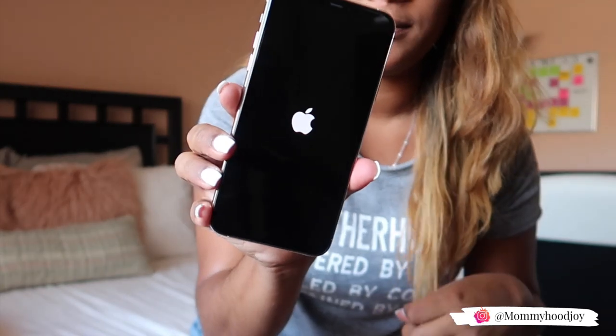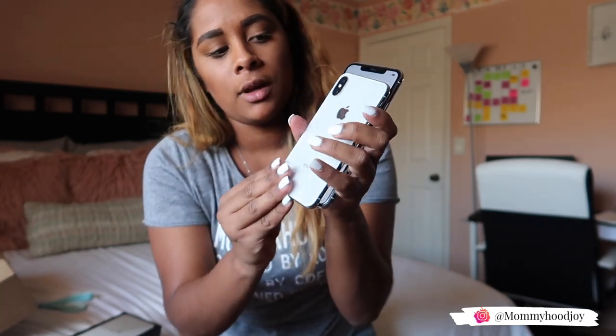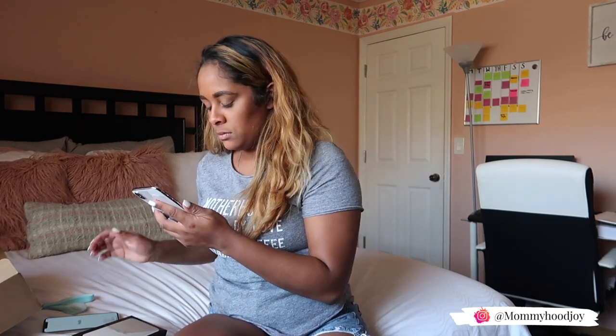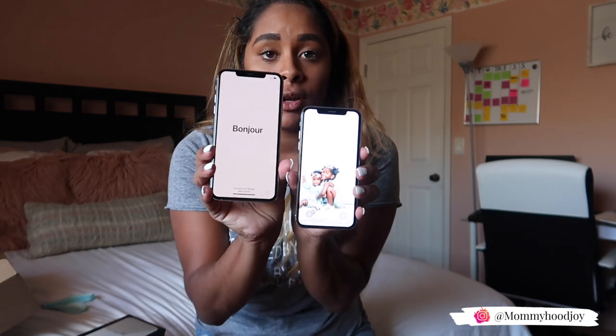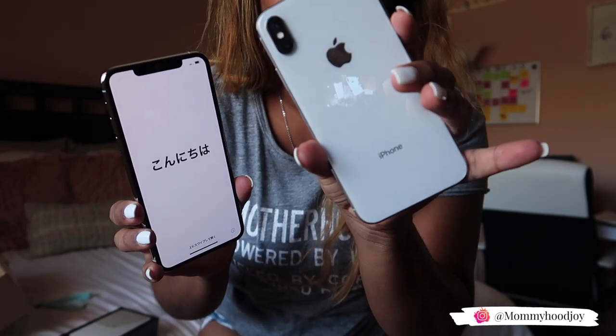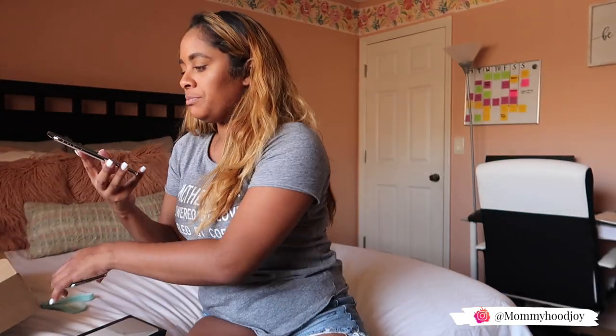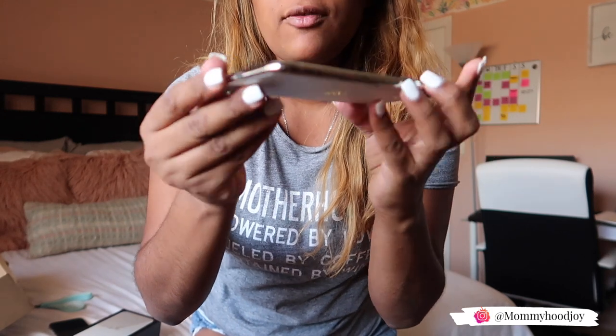My iPhone X is glossy. The 11 Pro Max is definitely a lot bigger — not that much bigger, but bigger. I got my iPhone X just to compare the sizes, and you can see it's quite a bit bigger. In the back, the iPhone X is glossy — you can see the reflection of the camera — while the iPhone 11 Pro Max is matte. It's silver around the edges.